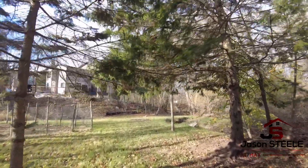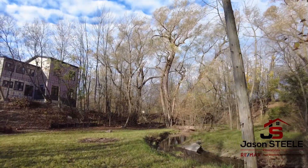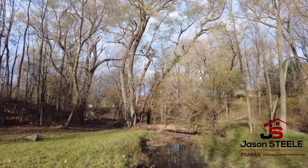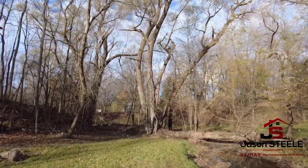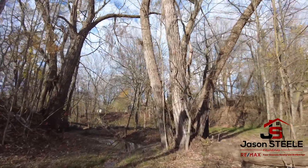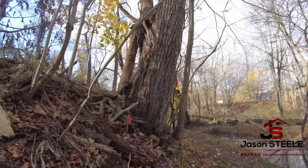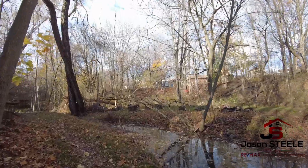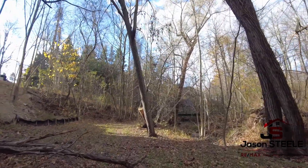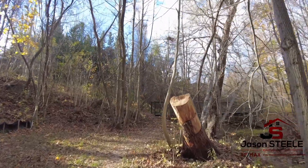We're at the bottom of the hill here. This is the 1.2-acre parcel. You've got your own creek — it's such a beautiful acreage, and it just keeps going. As you can see, there's a survey stake there by the tree, and it comes around this corner. It's just over 1.2 acres — an amazing parcel.